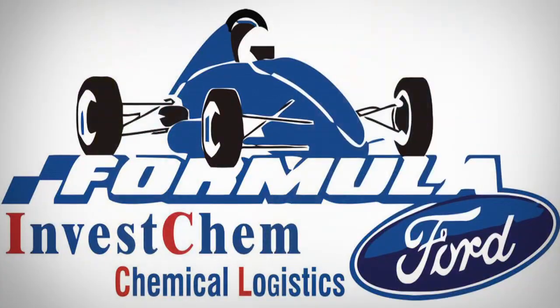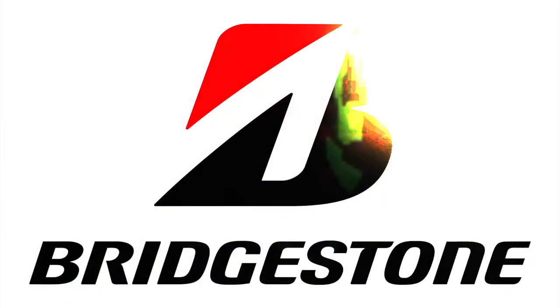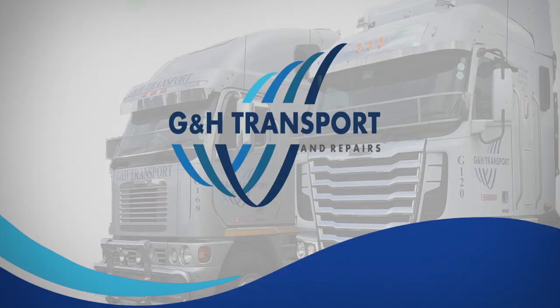All this Extreme Festival action is proudly brought to you by Inveschem Chemical Logistics, Bridgestone Tyres, and G&H Transport.